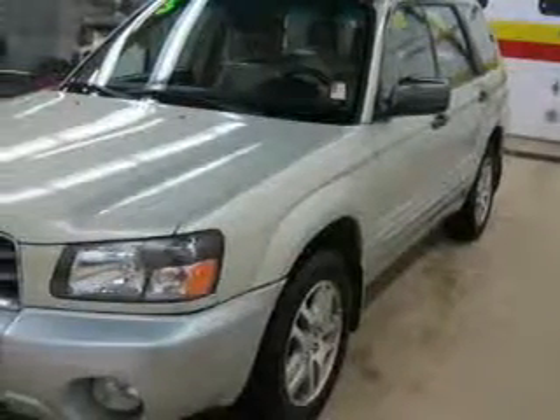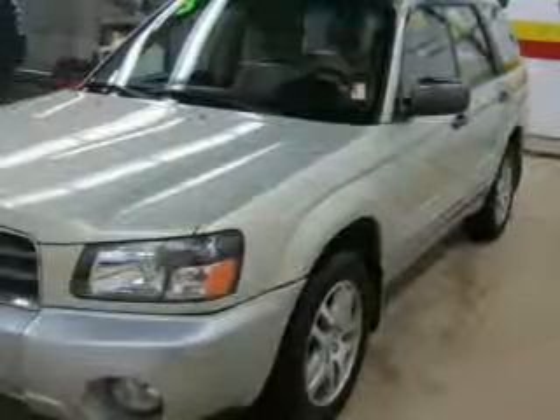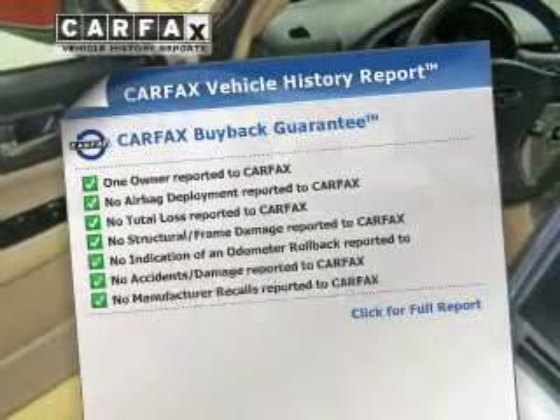Heated seats offer comfort in cold weather. Let the outside in with a power sunroof. Carfax is offered to provide you with peace of mind.